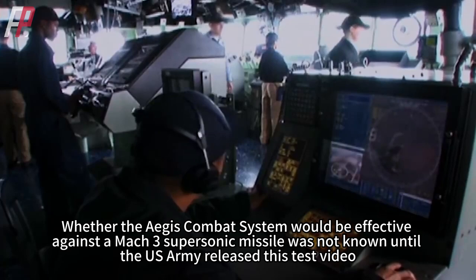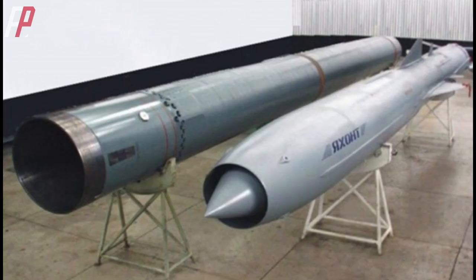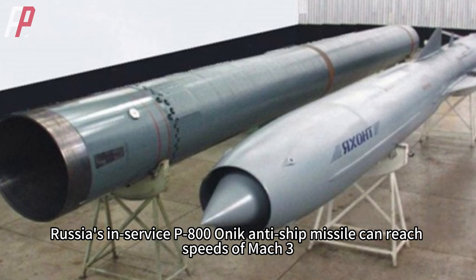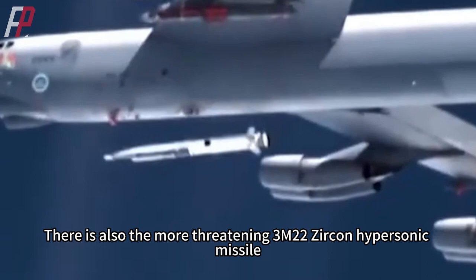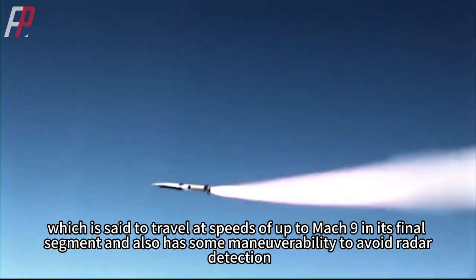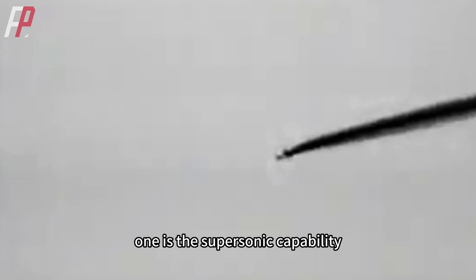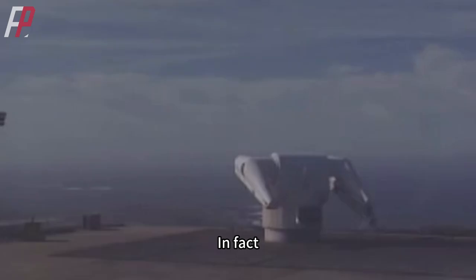Whether the Aegis Combat System would be effective against a Mach 3 supersonic missile was not known until the U.S. Army released this test video. Today, countries are developing supersonic anti-ship missiles with increasingly long ranges. Russia's in-service P-800 Onix anti-ship missile can reach speeds of Mach 3. There is also the more threatening 3M-22 Zircon hypersonic missile, said to travel at speeds of up to Mach 9 in its final segment with some maneuverability. In this test, the target missile demonstrated two key capabilities: supersonic speed and sea-skimming flight.